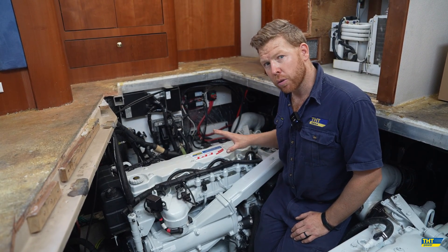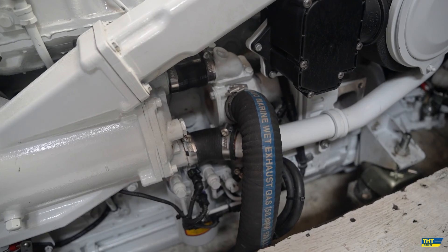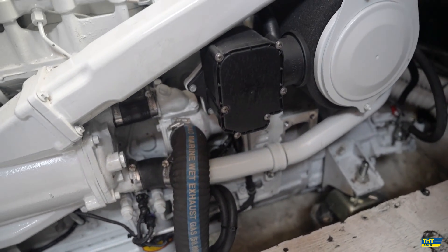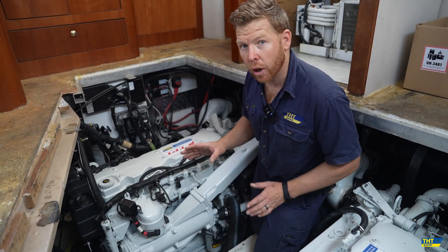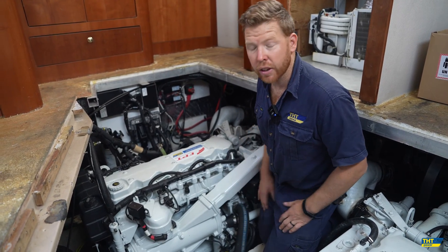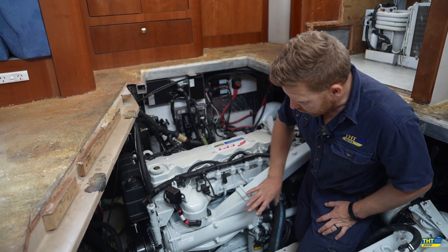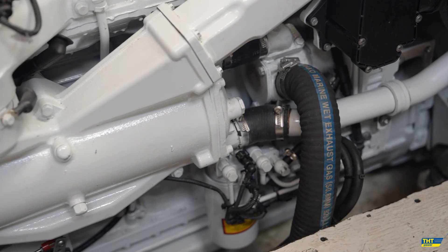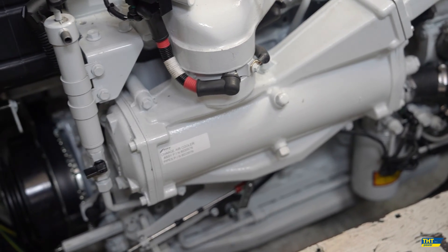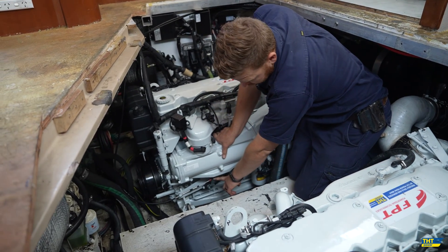In regards to engine room components, we have our seawater inlet and seawater pump situated right here, and we were able to reuse the existing sea strainers — a very easy adjustment to the seawater inlet system, simply reconnecting what was already in the vessel to save money. Coming around the front, you can see we've got our intercooler situated just here, and just underneath we have our potentiometer for engine throttle control.